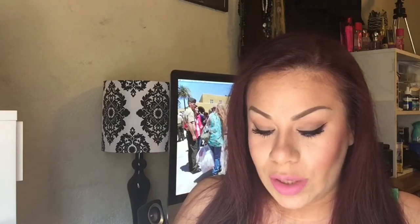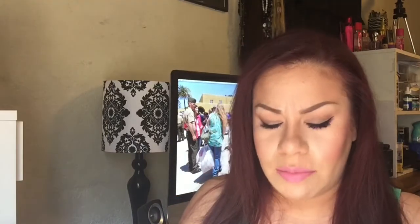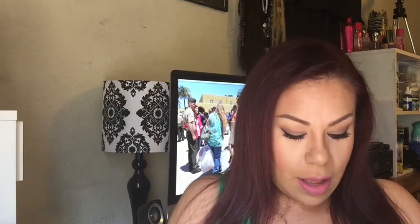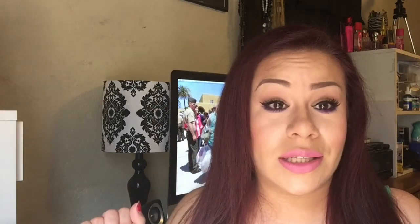If you haven't checked out the Ulta sale, you should do it before everything sells out. They're having a 21-day sale and every day they have something new on sale. I hope you guys enjoyed this haul — if you did, give it a thumbs up. Let me know what you got at the Ulta sale down below. Lord knows I don't need anything else but can't stop a girl, right? Thank you so much for watching and I'll see you guys in my next video — bye!